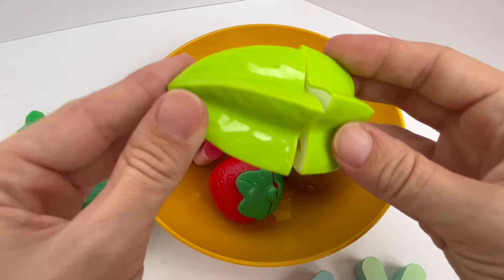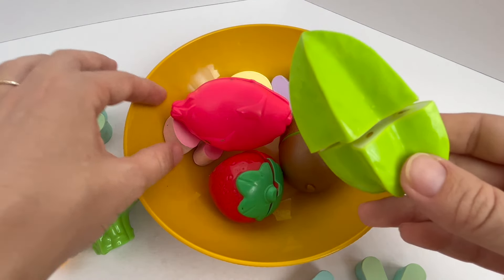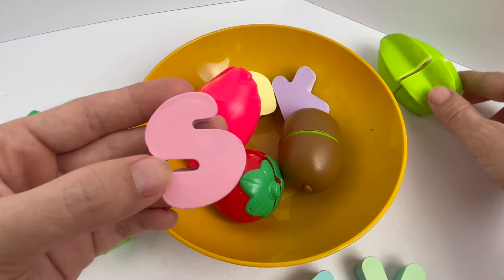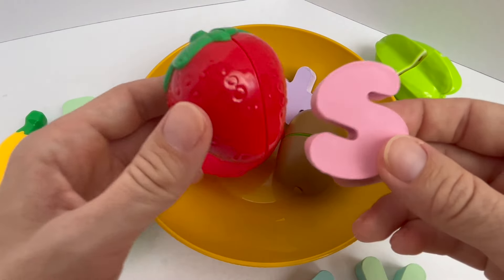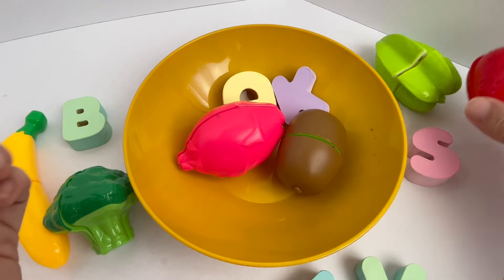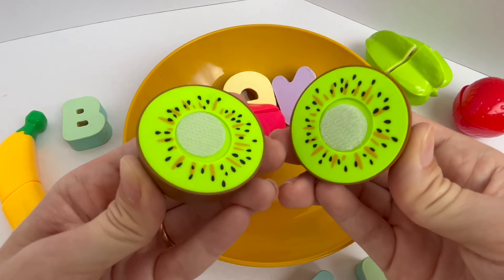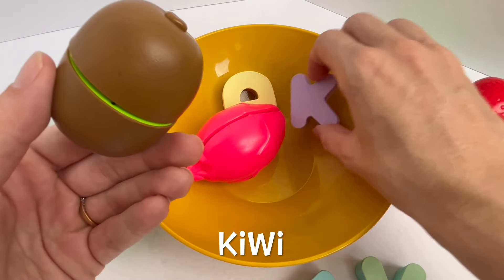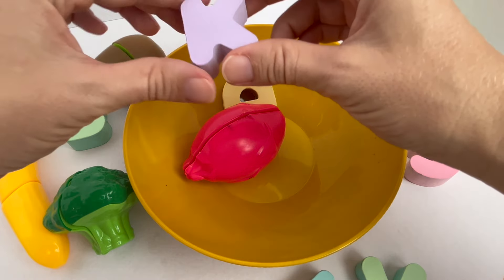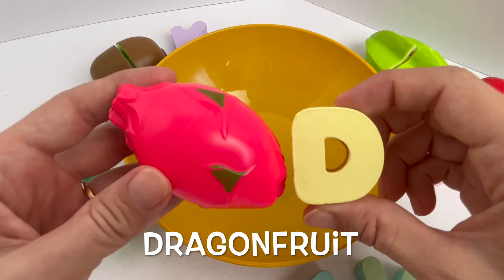Do you know what this is? Yeah, it's a star fruit. Star fruit starts with the letter S. There's S for star fruit. There's a strawberry. Strawberry also starts with the letter S. What is this fruit? Let's open it. It's a kiwi. Kiwi starts with the letter K. It's a dragon fruit. Dragon fruit starts with the letter D.